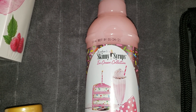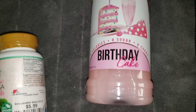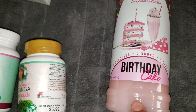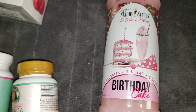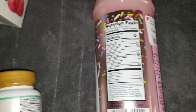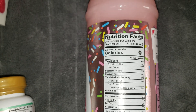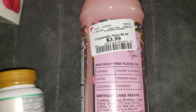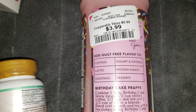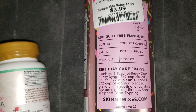Over here I picked this up for my older son. It is the Skinny Syrups ice cream collection in the flavor of birthday cake. I thought he might want to mix this in with his unsweetened almond milk or something like that, just to add a little sweetness without a bunch of carbs. Here is the nutrition label if you are wondering, and that is the price, along with a little recipe and some ideas of what you can add your mix to.